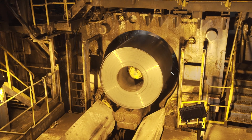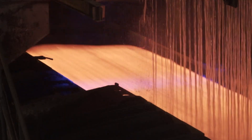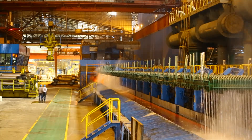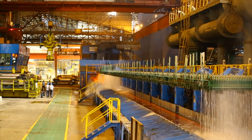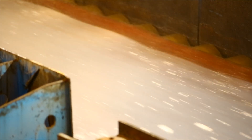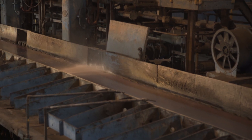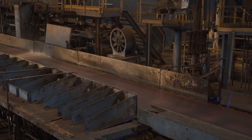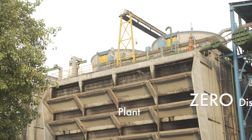Laminar cooling control model uses a thermodynamic flow modeling algorithm based on finish rolling temperature and desired cooling temperature for precise control of the cooling rate, thereby achieving the desired mechanical properties of the strip. The 3D tracer enables reuse and recycling of water.